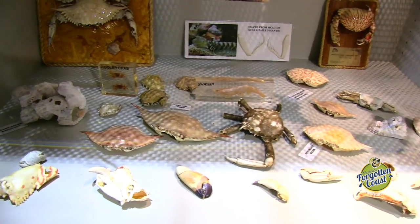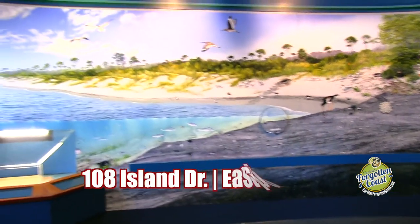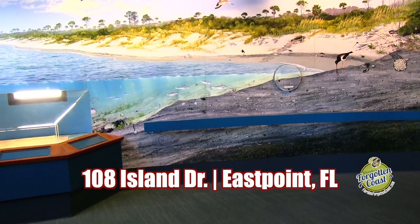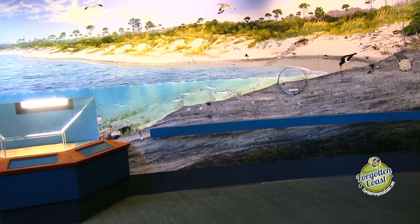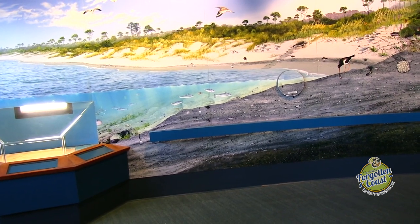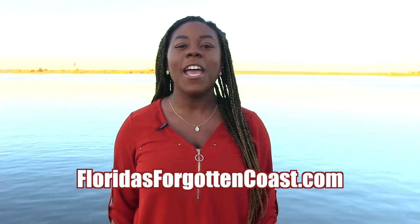Reserve Wednesdays is the third Wednesday of every month, two to three in the afternoon. We are located at 108 Island Drive in East Point, Florida, on the left-hand side of Island Drive as you're approaching the bridge over to St. George Island. Just look for the signs and turn into the parking lot. For a complete list of Franklin County museums, visit floridasforgottencoast.com, and we'll see you next time on another museum tour.